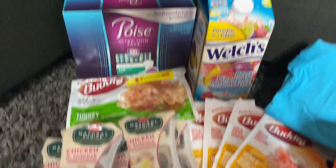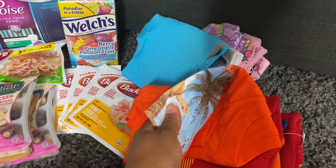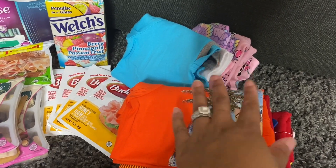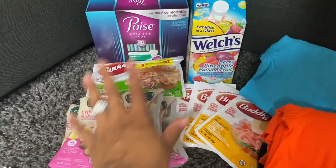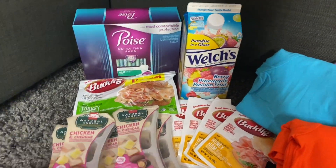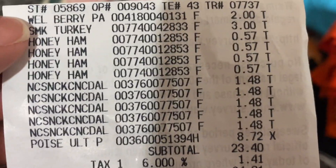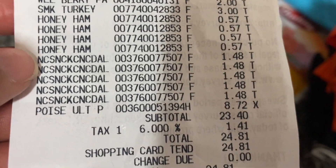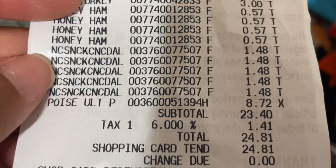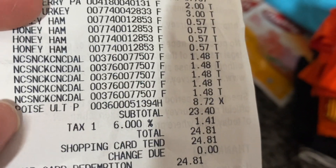Let me go ahead and show you guys my receipt. The clearance clothes I did on a different day so I don't have the receipt for those, but I'll show how much I paid based on the tags. On my receipt: the juice rang up $2.00, the turkey $3.00, all four honey hams at 57 cents each, and the chicken and cheddar snacks at $1.48 each.